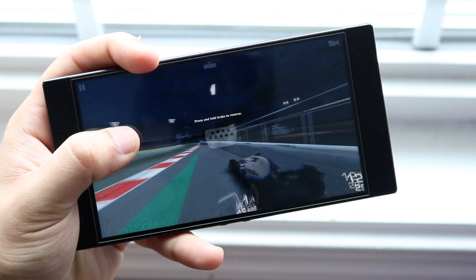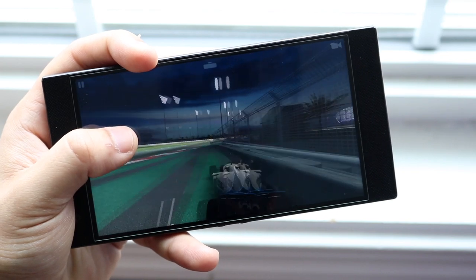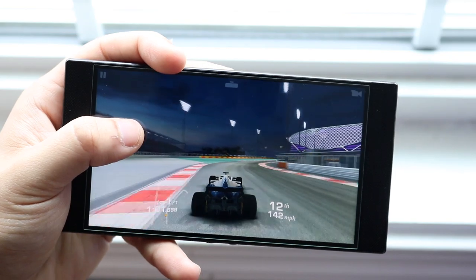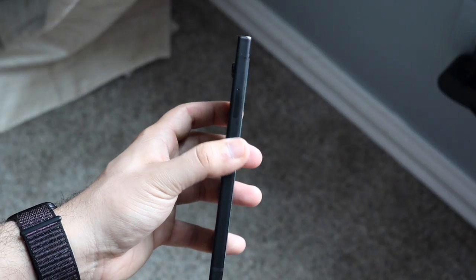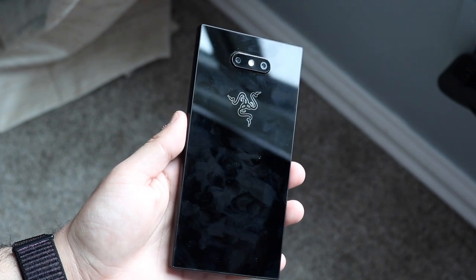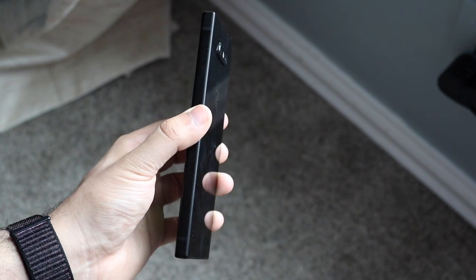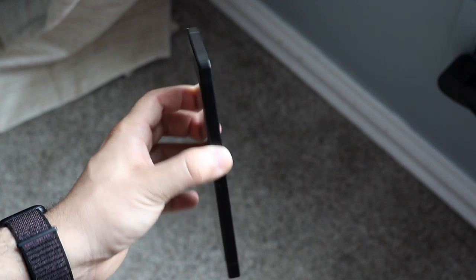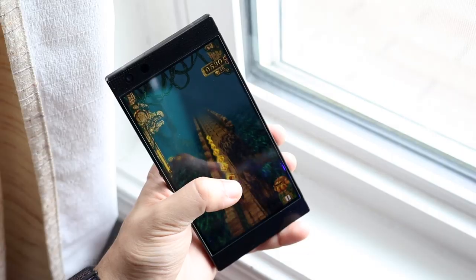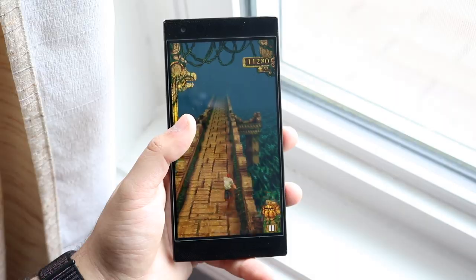Should you still pick up the Razer Phone 2 in 2020? If you want 120Hz on a budget, maybe — but I'd probably recommend picking up a Galaxy S20 instead. The Razer Phone 2 is around $670 on Amazon, and for about $100 more you can get the Samsung Galaxy S20, which has 120Hz but also a better build quality, better screen, and way more features overall. I'll link both in the description below. If you have any questions leave them in the comments, hit the like button, and definitely subscribe — every subscriber counts. Peace out.